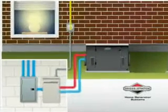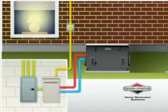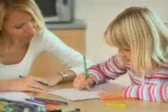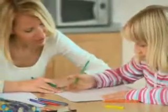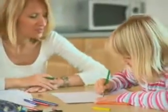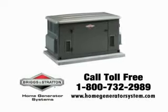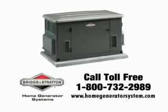When the system senses utility power is restored, it automatically transfers back to utility power, shuts down the generator, and resumes monitoring until the next utility failure. Thanks to this key breakthrough in energy management technology, now you can enjoy the comfort of your whole house with a more compact, fuel efficient, and affordable standby generator.